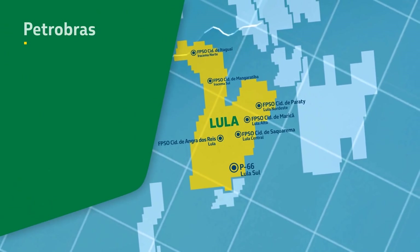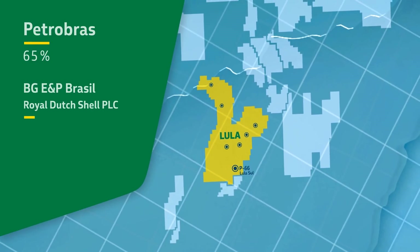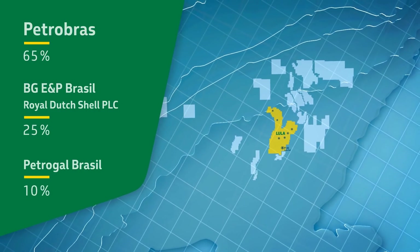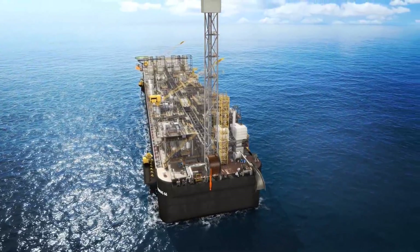Petrobras is the operator of the field, holding 65%, in partnership with BG E&P Brazil, a subsidiary company of Royal Dutch Shell PLC, holding 25%, and PetroGal Brazil holding 10%.